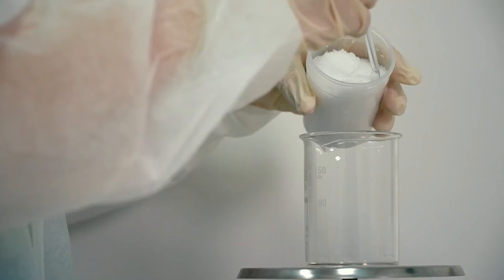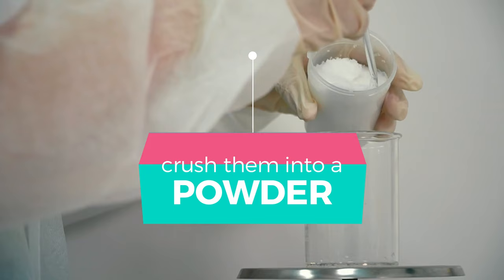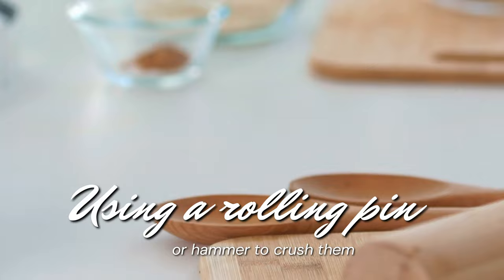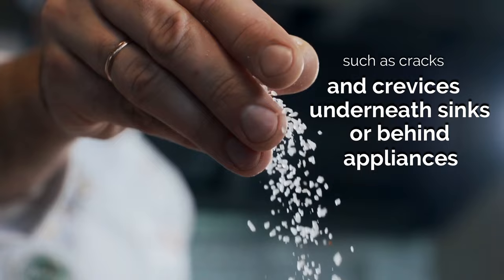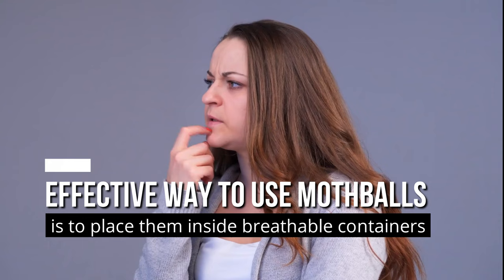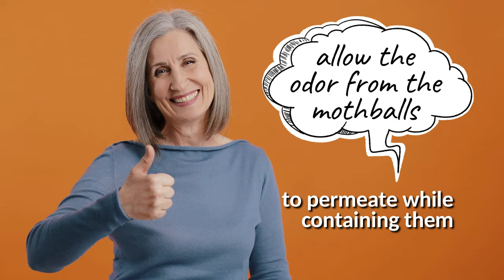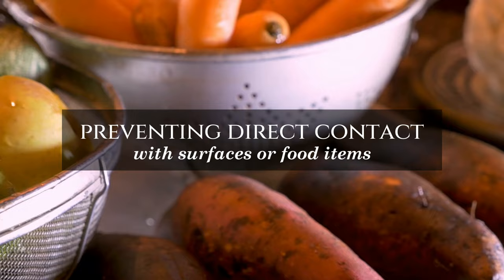To use mothballs against cockroaches, crush them into a powder. You can do this by placing a few mothballs inside a plastic bag and using a rolling pin or hammer to crush them. Sprinkle it in areas where cockroaches are present, such as cracks and crevices, underneath sinks, or behind appliances. Alternatively, another effective way to use mothballs is to place them inside breathable containers like mesh bags or cheesecloth sachets. These containers allow the odor from the mothballs to permeate while containing them and preventing direct contact with surfaces or food items.